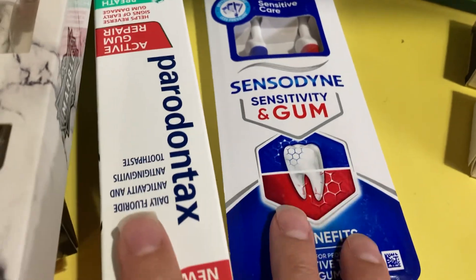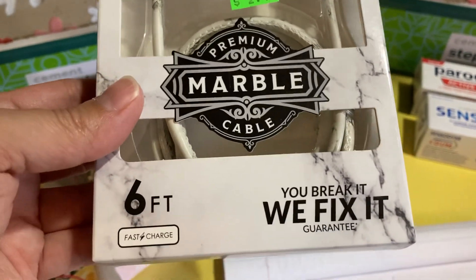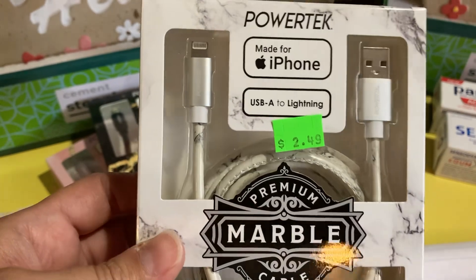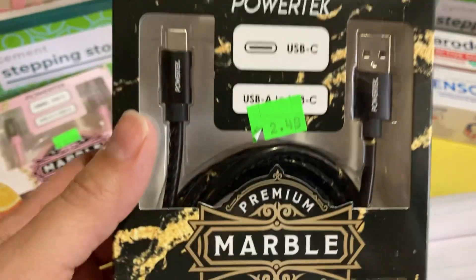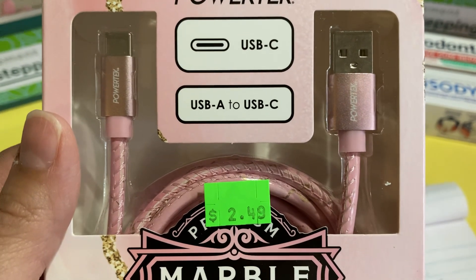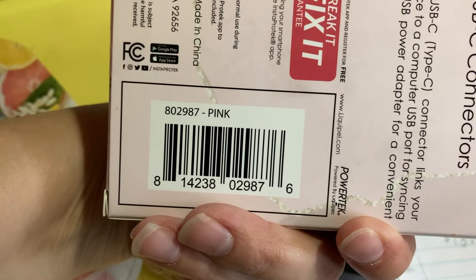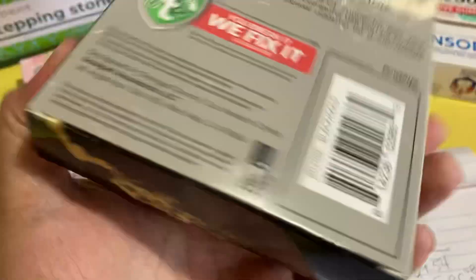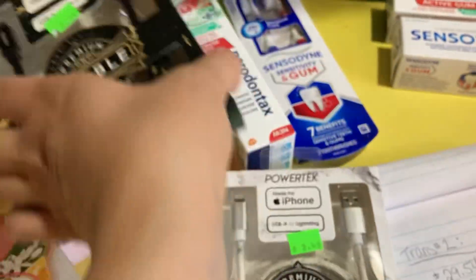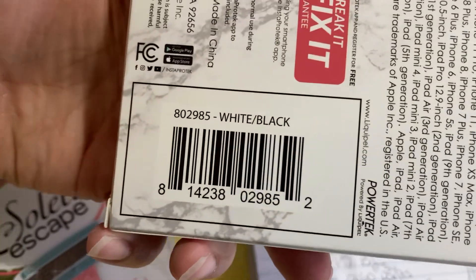I picked up three of these awesome premium marble cable — 'you break it, we fix it' guarantee — charging cords. One is a USB-A to Lightning, one is a USB-A to USB-C, and the third is also a USB-A to USB-C. They were normally $9.99 but rang down to just $2.49 each — a fantastic filler item. If your store has them, they'd be located in the electronics section.